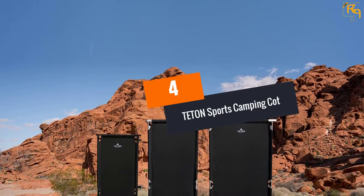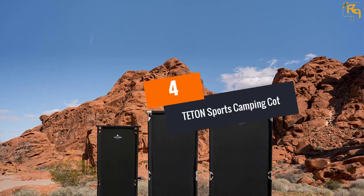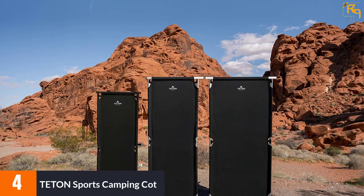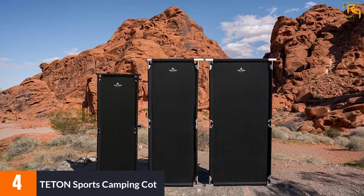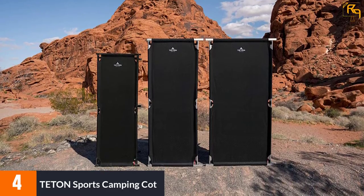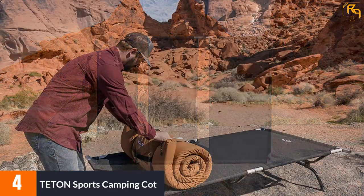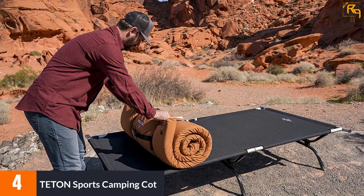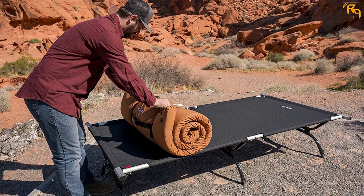At Number 4: Teton Sports Camping Cot. This is the best camping bed that you need to buy as it comes with heavy-duty construction. It can support up to 600 pounds weight capacity, and you will also appreciate that it comes with a size that is larger than the twin bed. For easy transportation, this product comes with a foldable construction that gives it a compact size.